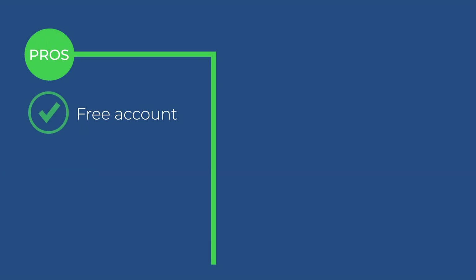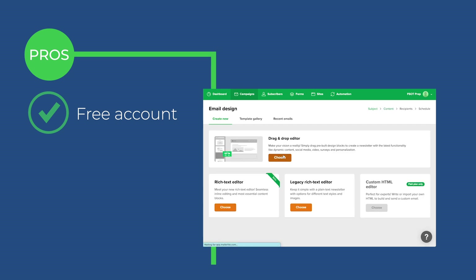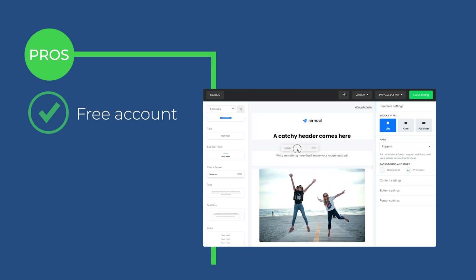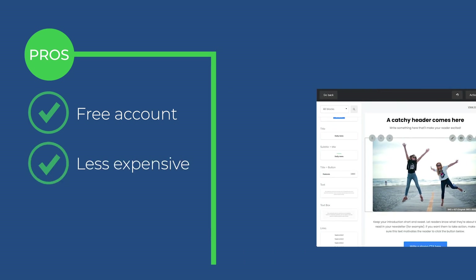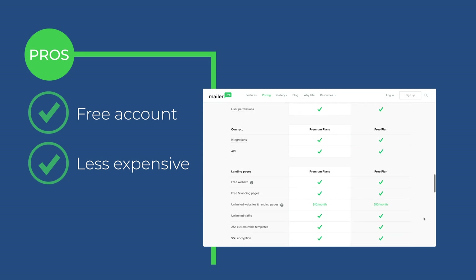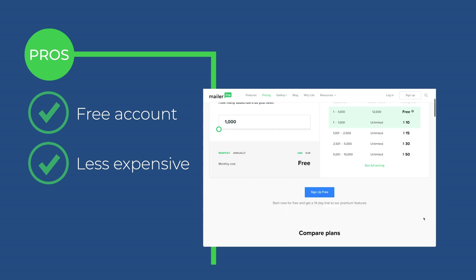First thing is, I love what you get with their free account — you get everything you need to get started. With those first 1,000 subscribers, you'll be able to set up automations, sequences, and you'll be able to tag your list. These are things that a lot of other accounts take away from you. Another thing is it's much cheaper than most of the others out there. In general, with MailerLite, you'll be able to do everything you need to do, and I think it also has the highest value for the money.